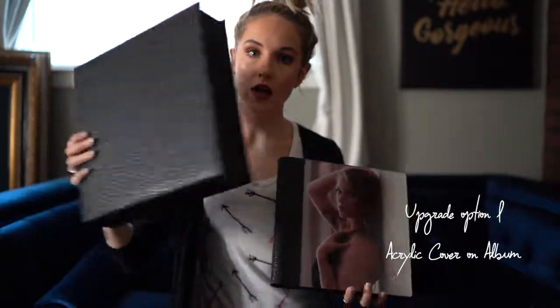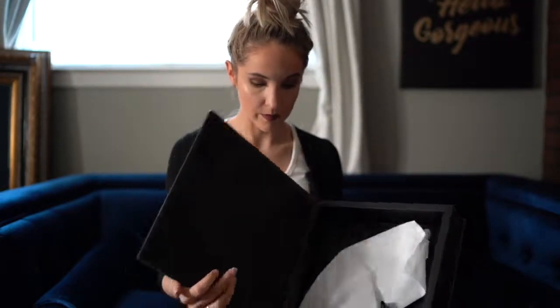One of the upgrades is to do an acrylic cover on the album. So you would have your box, and the album still matches the box, and then you would put an acrylic cover on the album. This is the box that your album goes in, but you can actually put an acrylic cover on the box too. I think that's absolutely beautiful — you could do an acrylic cover on the box and the album. That is definitely an option and it is absolutely beautiful.